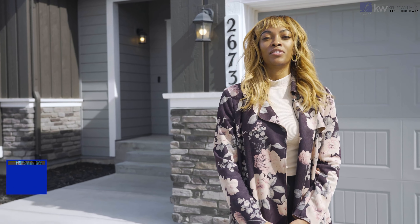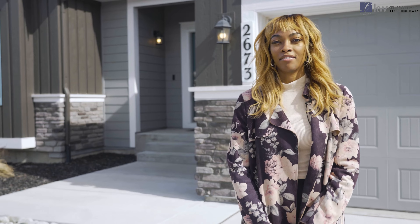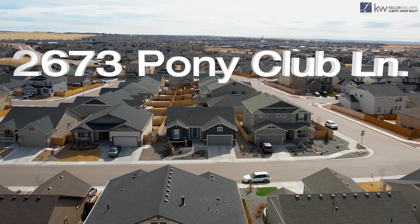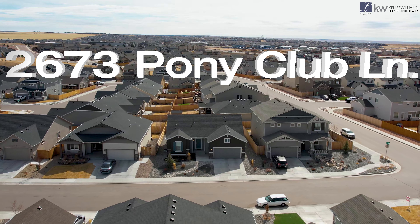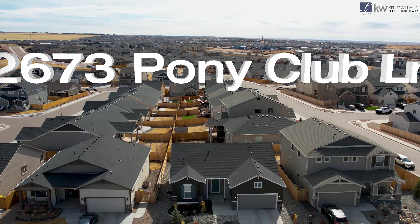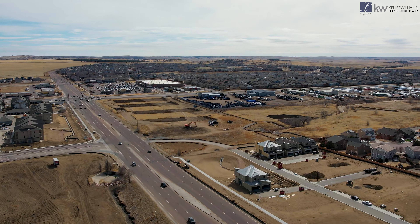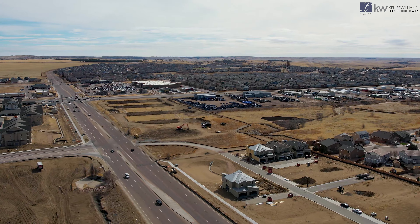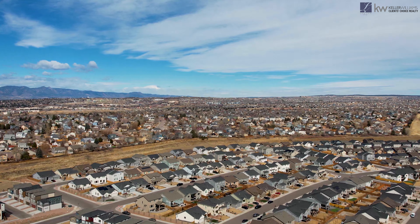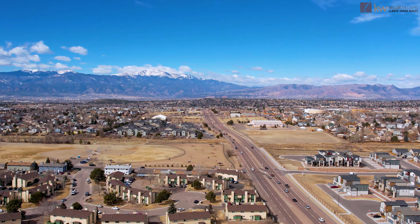Today I'm super excited to bring you to the quiet neighborhood of Hannah Ridge with my listing at 2673 Pony Club Lane. We are right behind the First and Main Town Center with a bunch of restaurants, fun activities, and shopping. We're eight minutes from Peterson Space Force Base and 10 minutes from Shriever. And there's a dog park right across the street.